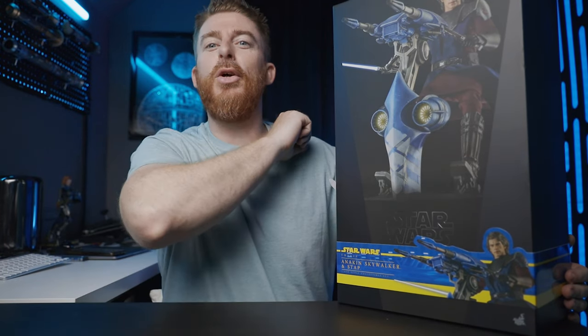What's going on guys, Ryan with Data Patrol, back with another video today. We've got Anakin with the staff from Hot Toys. Let's unbox it.